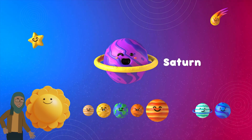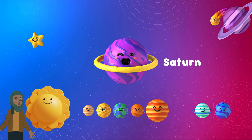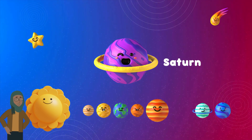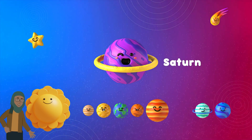And up next is Saturn, the Space Bling Bling Champion. It's famous for its beautiful rings, which are like ice and rocks spinning around the planet. Imagine surfing on Saturn's rings. Saturn is also a super spinner, completing one turn in just about 10 hours.